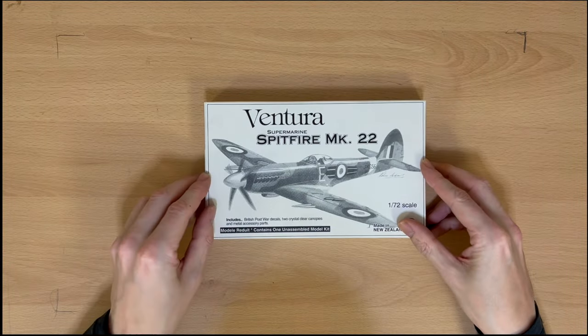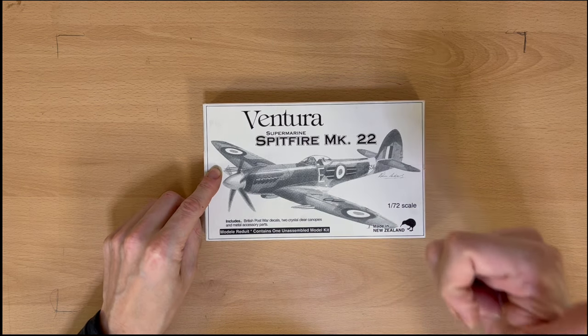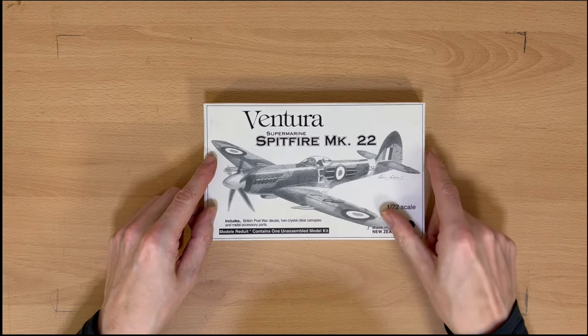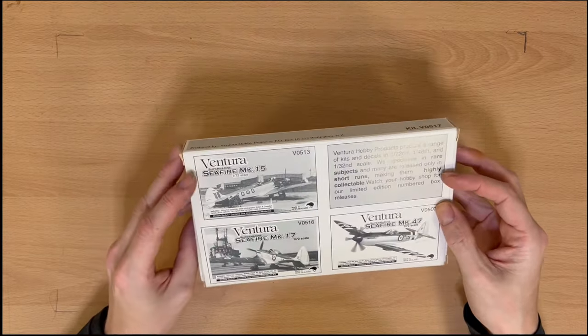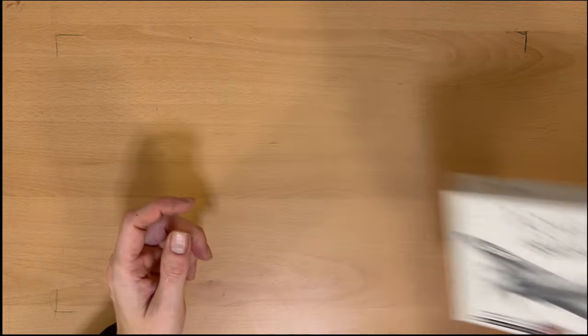And this one here is Ventura — Supermarine Spitfire Mark 22. This one's made in New Zealand. Hello to all the Kiwis watching, if I've got any yet. As you can see, this is a bubble top late model. I've never heard of Ventura, but here we are with a collection of Spitfires — so we've got to have them from all around the world.